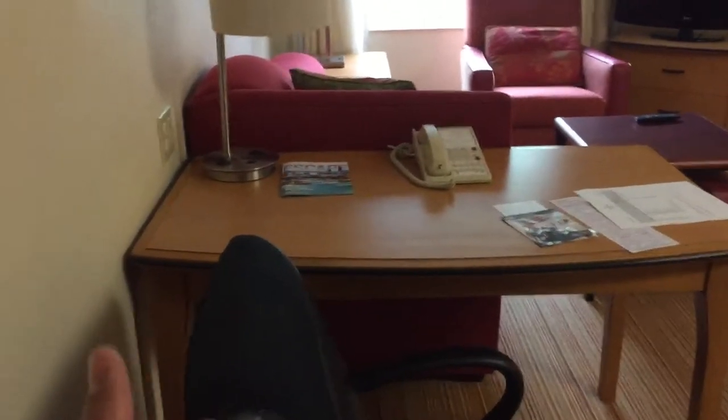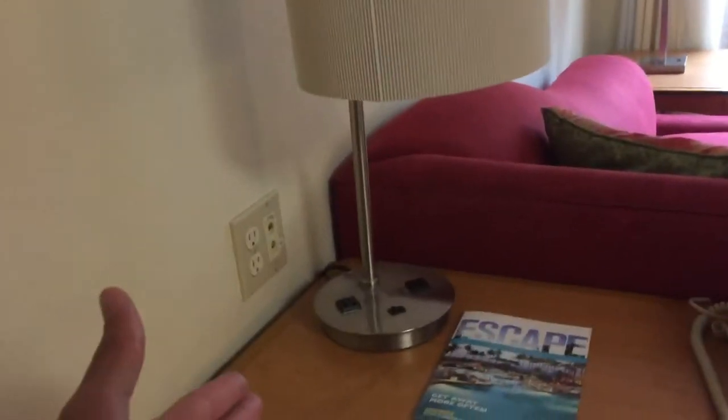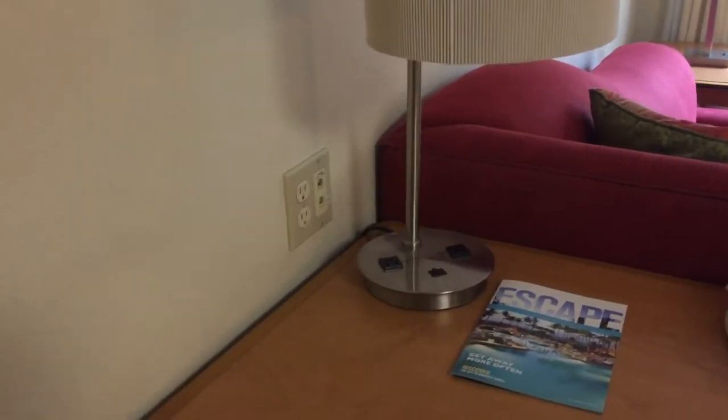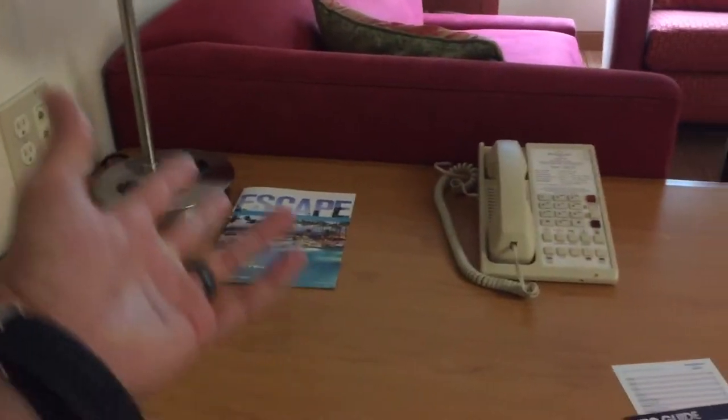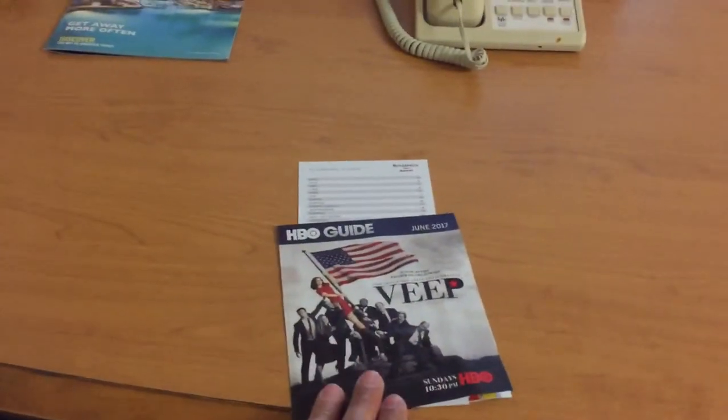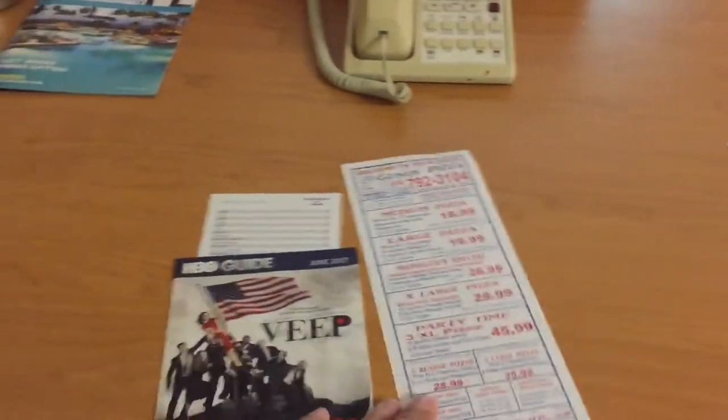You're immediately faced with the desk right here. The desk has what seems to be phone jacks for maybe the slowest internet in the world, a telephone, a channel guide, a list of movie channels, and some ordering options.